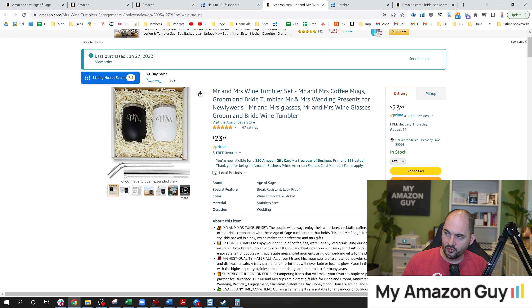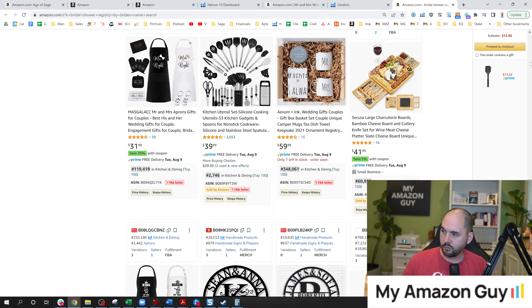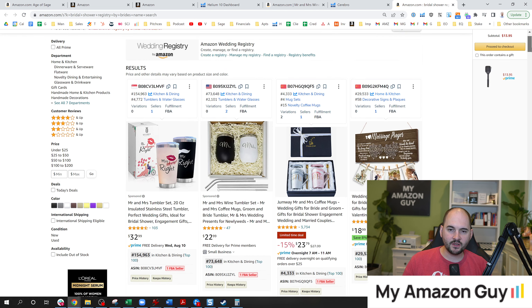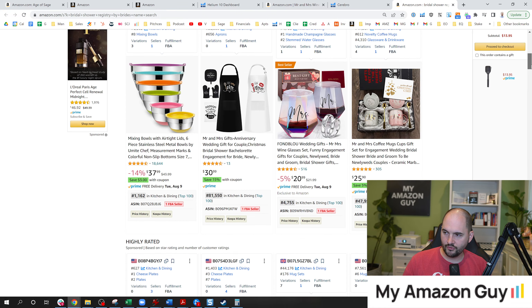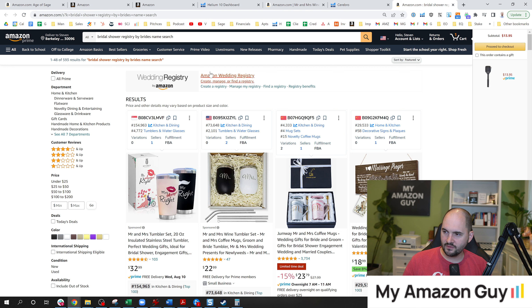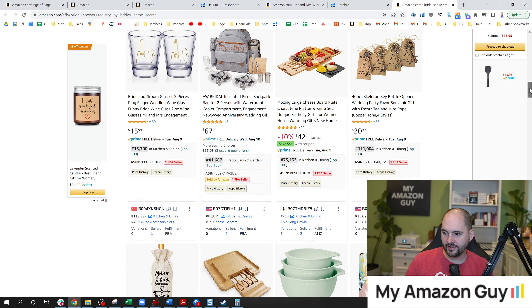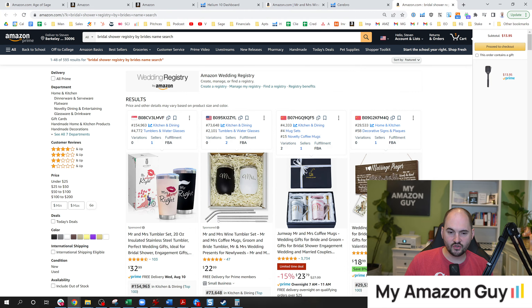Now that I have 500 units of conversion data, Amazon is going to reward me more. Products that Amazon knows will convert are going to show up higher in the search results. Your product will benefit from having a higher BSR — bestsellers rank — and the ability to be seen because you're converting more sales.